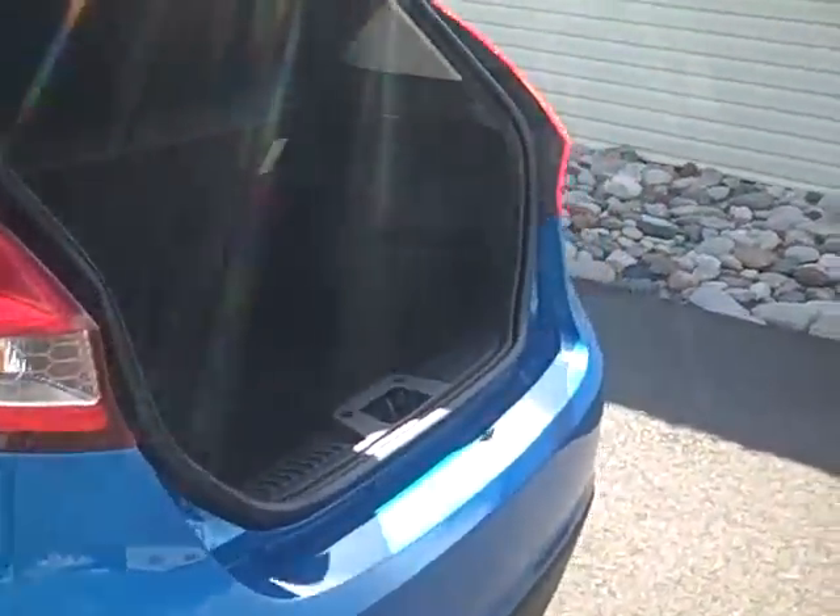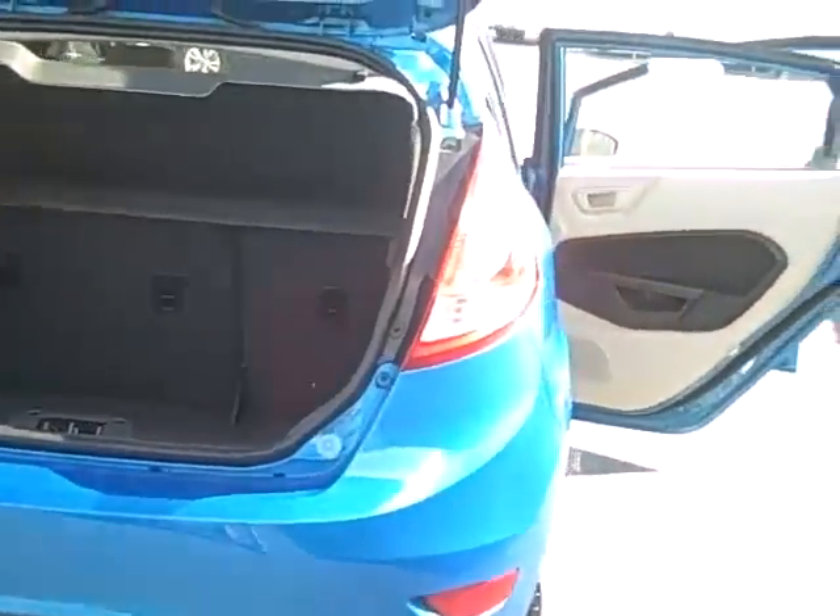Super little vehicle. Nice cargo area in the hatchback here. And we'll take a look at the interior.